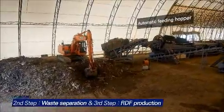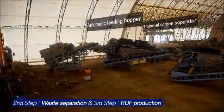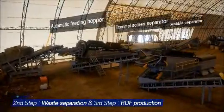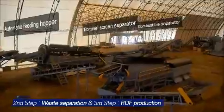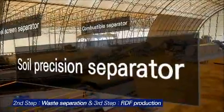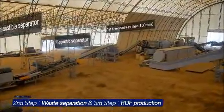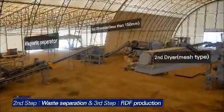The next step is waste separation. All transported wastes are fed into an automatic hopper, then passed through a trommel screen, soil precision separator, combustible separator, and magnetic separator. In this stage, the system separates all wastes into soil, combustibles, incombustibles, and metals.